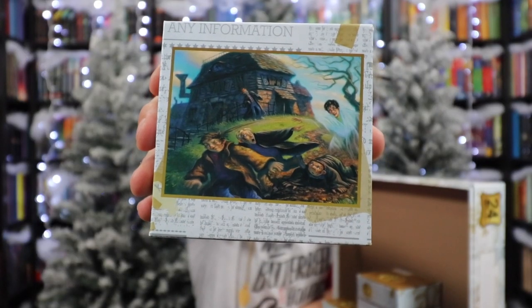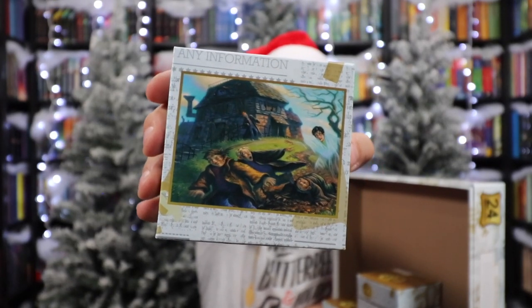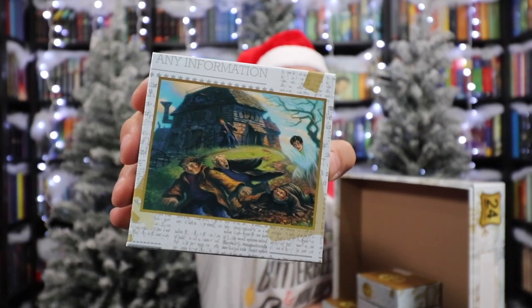Number eighteen — back-to-back Prisoner of Azkaban: the Shrieking Shack. We see Harry in his invisibility cloak messing with Malfoy, Crabbe, and Goyle, but the cloak has slipped off of his head, revealing a floating Harry Potter head.